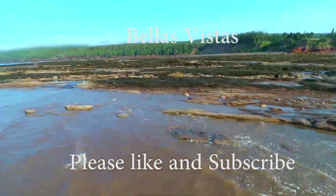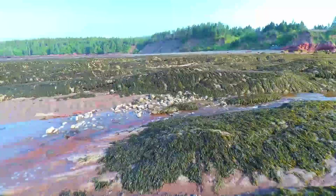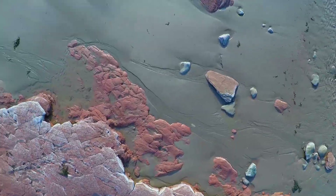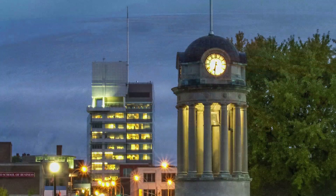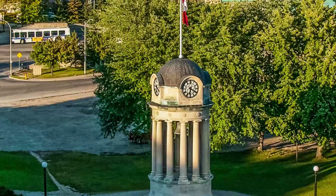Hi, welcome to Bella's Vistas. Please like and subscribe. We've been back home for a little while and decided to put together a portfolio of our work — some aerial photography and some architectural photography. It's a great time of year to get out and do some shots; skies are nice and clear, it's great for flying.